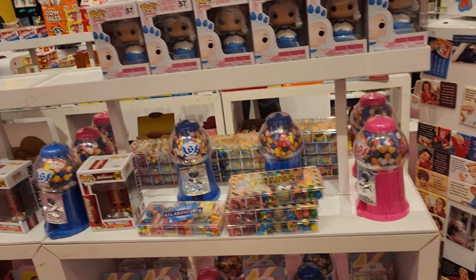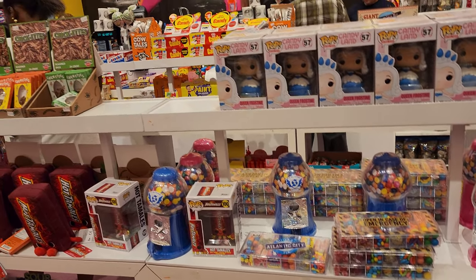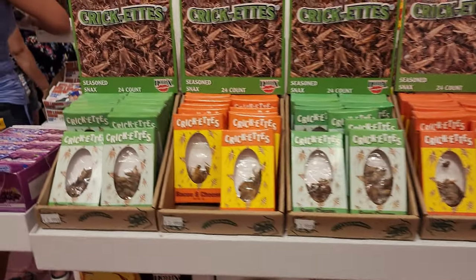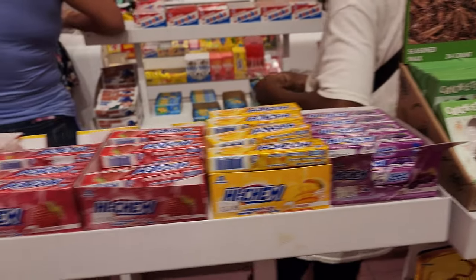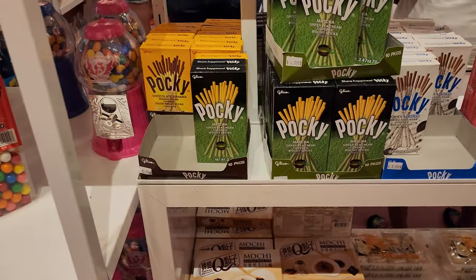There's a gumball machine, and there's even a fried critter in a box. I was trying to get one of my little cousins to try one of these snack items but all of them were scared. I should have picked one up for myself — maybe next time when I come back to the store I'll pick some up.